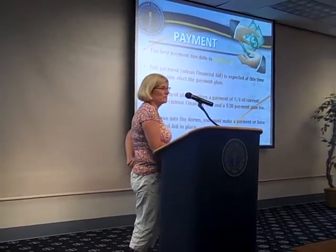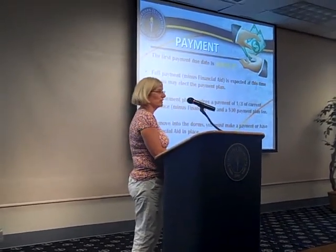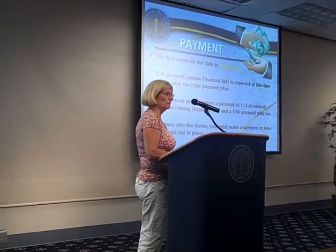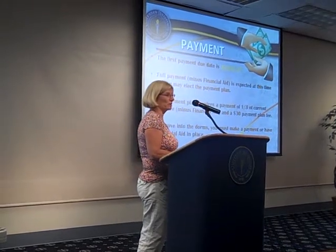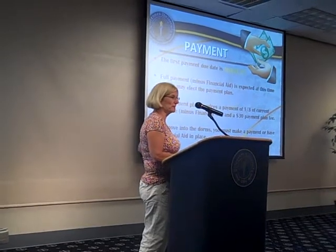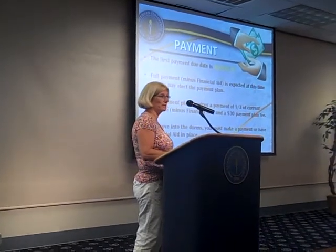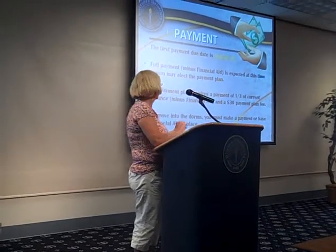The first payment due date is August 2nd, and we are asking for full payment minus any financial aid you have. If you don't want to make a full payment at that time, you can do the payment plan, which is one-third due in August, September, and October, and there's a $30 fee for that. If you choose to do that, you need to add that on to the first payment. To move into the dorms, you need to either make your first payment or have your aid intact to apply to your account.